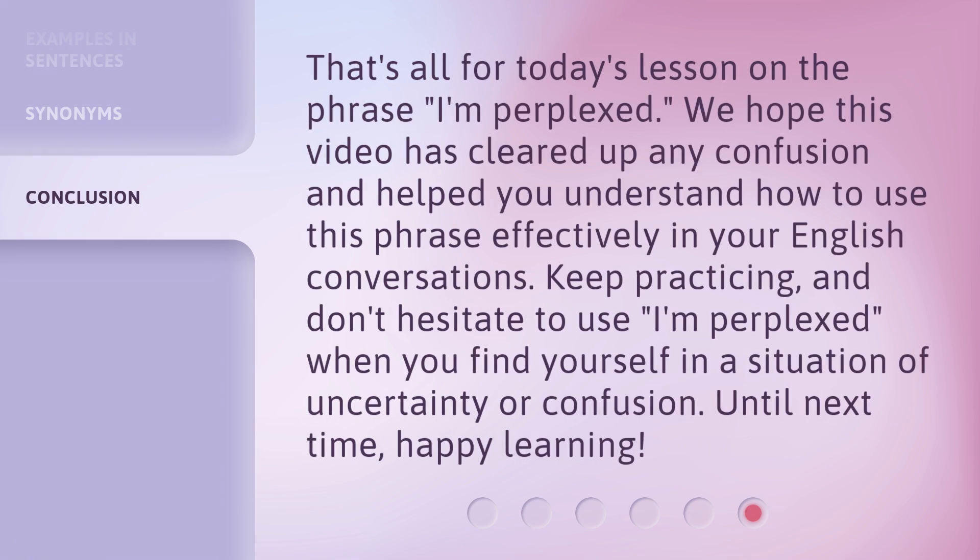That's all for today's lesson on the phrase 'I'm perplexed.' We hope this video has cleared up any confusion and helped you understand how to use this phrase effectively in your English conversations. Keep practicing, and don't hesitate to use 'I'm perplexed' when you find yourself in a situation of uncertainty or confusion. Until next time, happy learning!